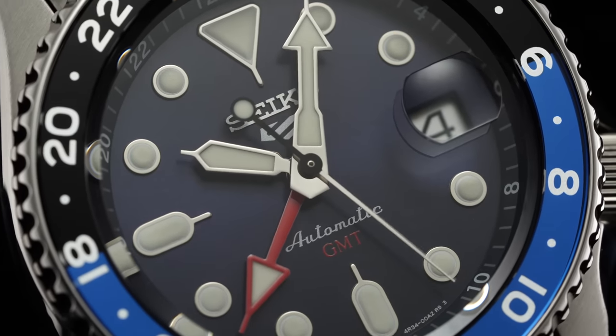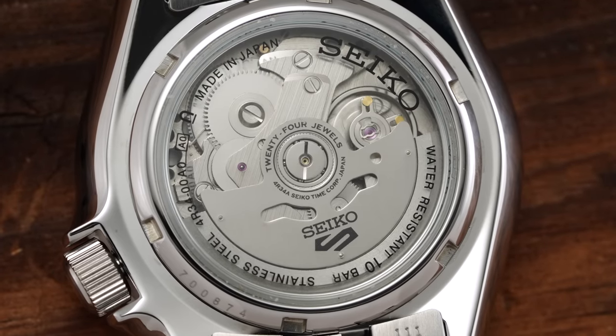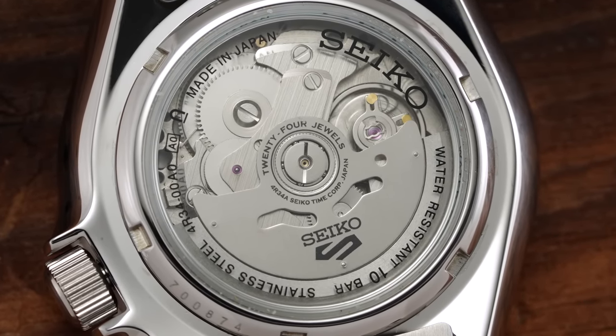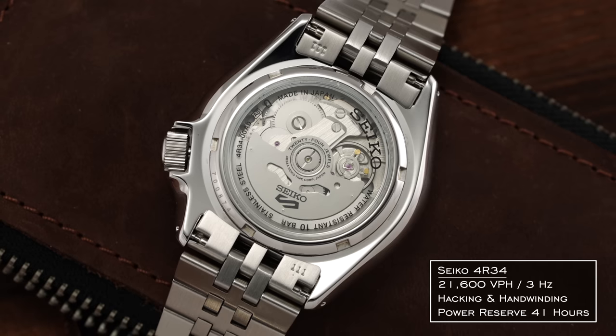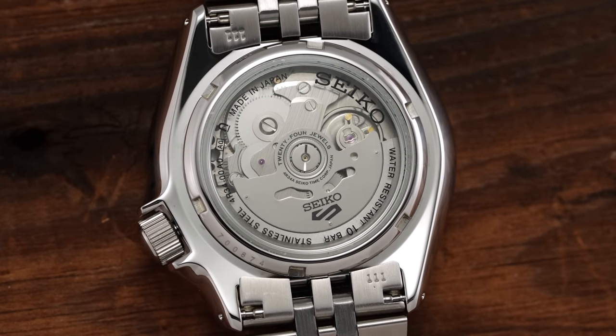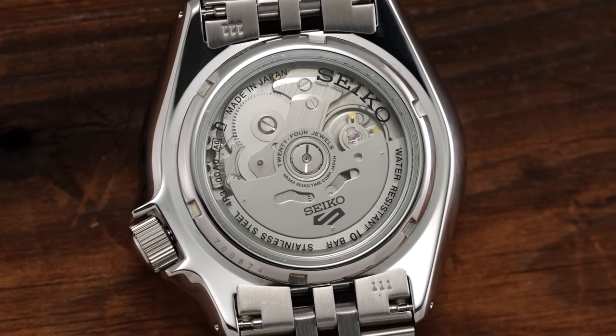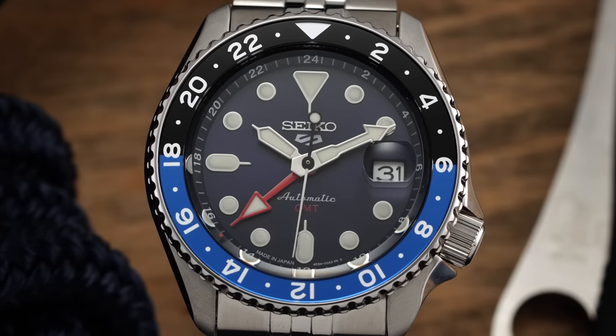Diving into our overview, we'll start with the area of greatest novelty: the new 4R34 caliber, visible beneath a mineral exhibition case back. For most collectors, it doesn't need to be stated that mechanical GMT watches under $500 are not something you often see, unless it's from a no-name brand or a failed design destined for the bargain bin. This is a huge development for not only Seiko but the entire industry. The 4R34 oscillates at 3Hz, or 21,600 vibrations per hour, with a 41-hour power reserve. The visible caliber doesn't offer much in the way of finish, which is perfectly fine for less than $500. The big move is the ability to track an additional time zone with an independently adjustable 24-hour hand.